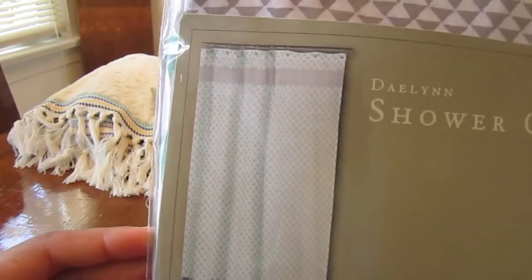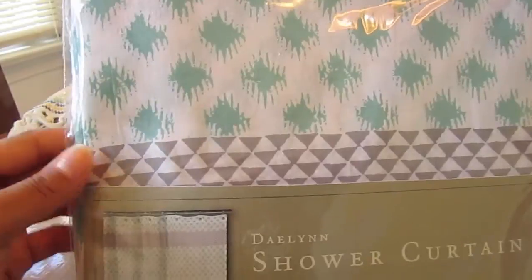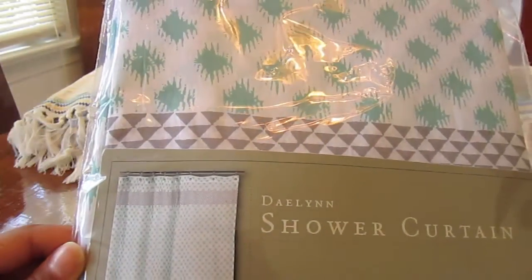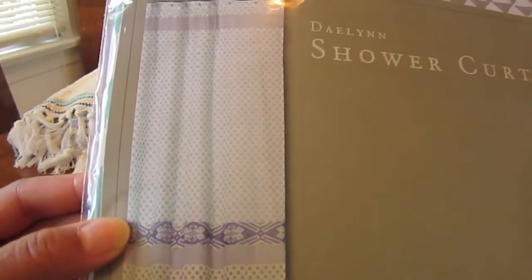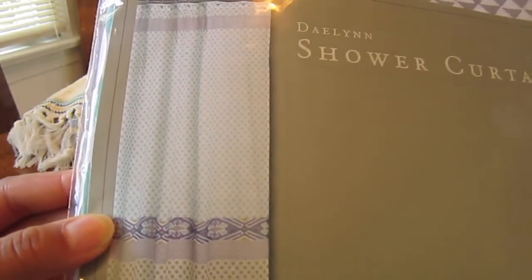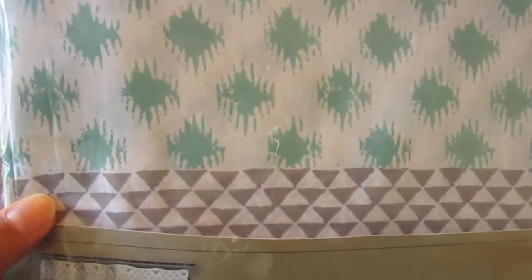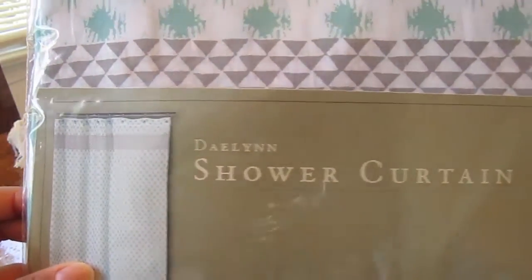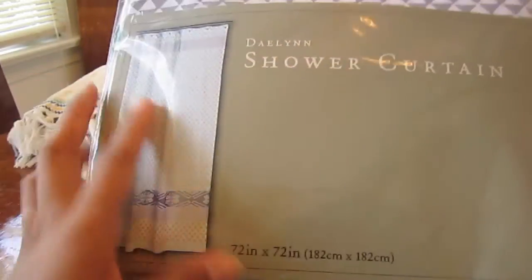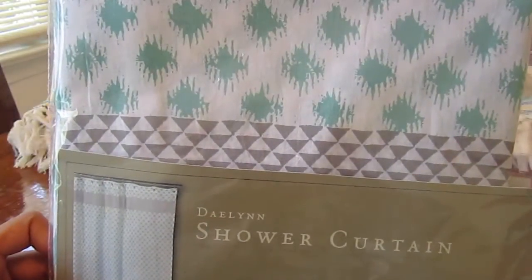I love the colors — it has an aqua seafoam green with grey, which I've been loving in decor lately. Then it has a navy blue print at the bottom with more grey and a little hint of lime green. I love how it has geometric shapes mixed with organic natural tribal prints. This is the Dayland shower curtain, 72 by 72 inches, 100% cotton. I got it on sale for $17.99.